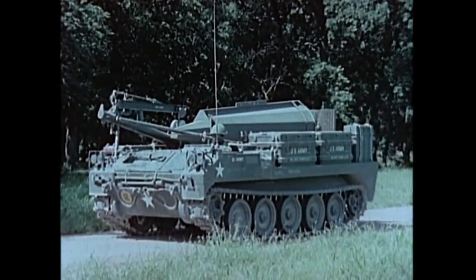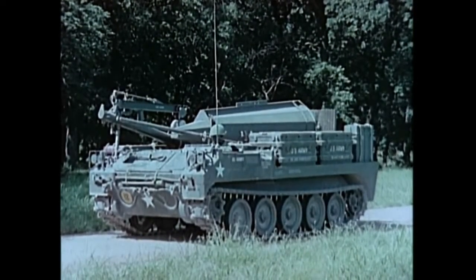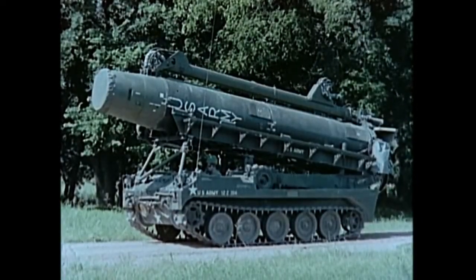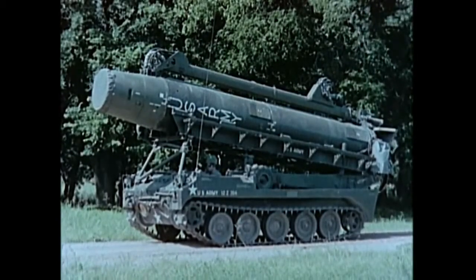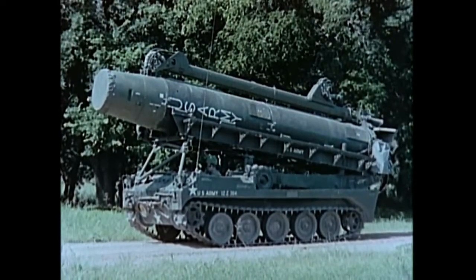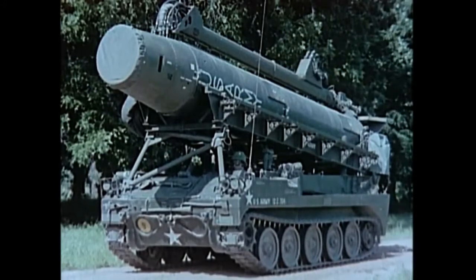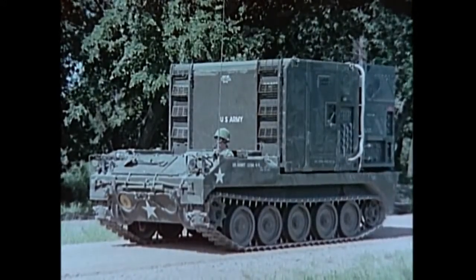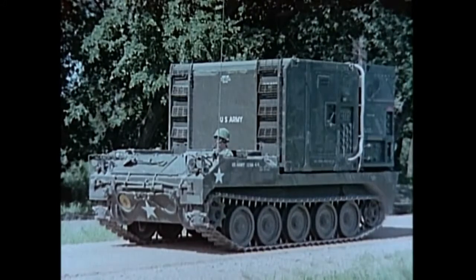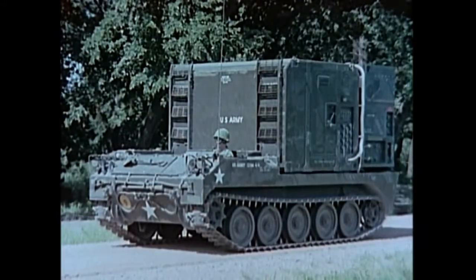The warhead vehicle carries the Pershing warhead section, the missile air fins, and other operational equipment to the firing position. The erector launcher supports the missile during transit, provides a platform for mating it to the warhead section, and for test, checkout, and azimuth laying operations. It erects the missile and provides a level stable platform for its firing. A third vehicle carries the power station and the programmer test station, which determines the missile's flight worthiness, computes the firing data, inserts the guidance presets, and energizes the missile for flight.